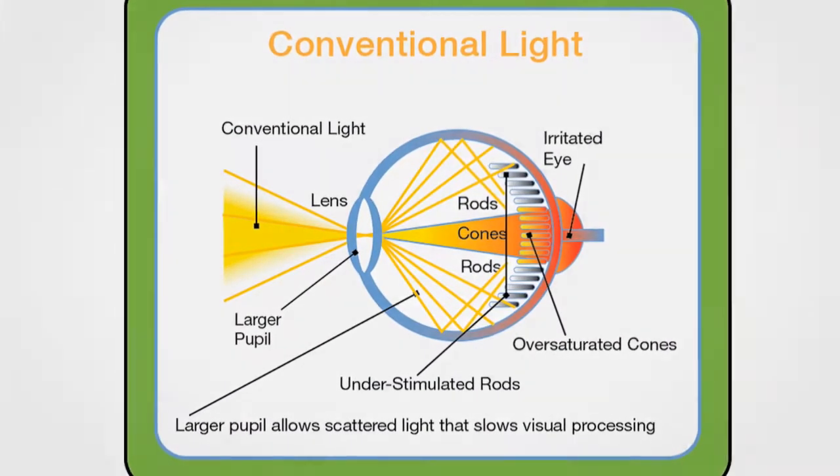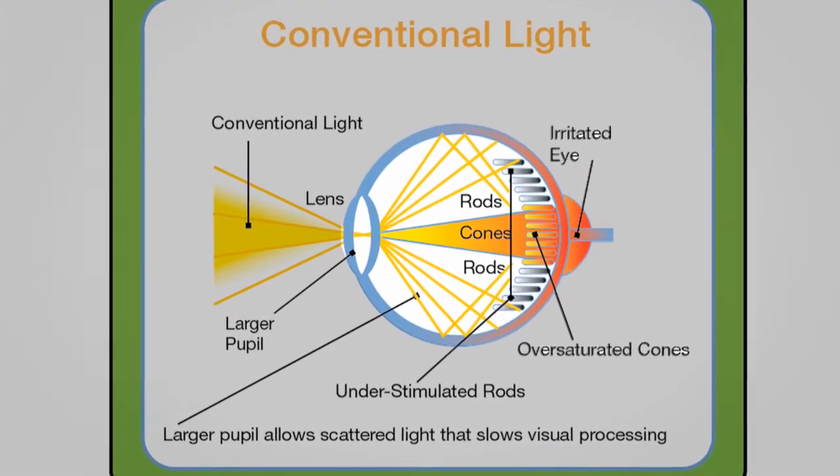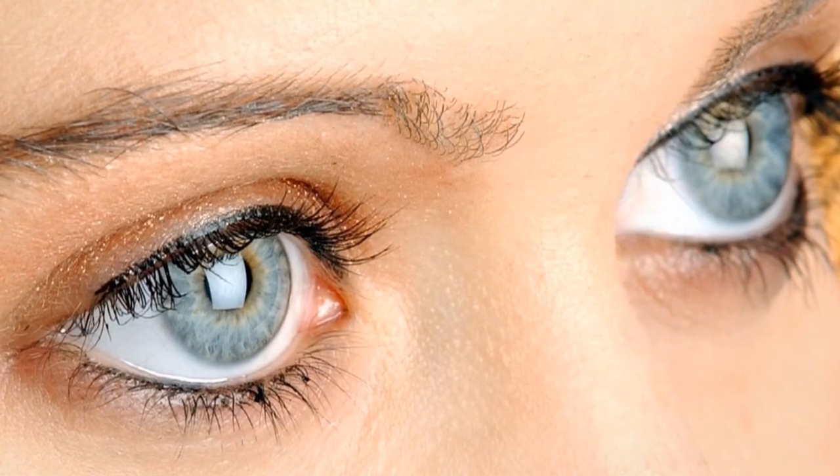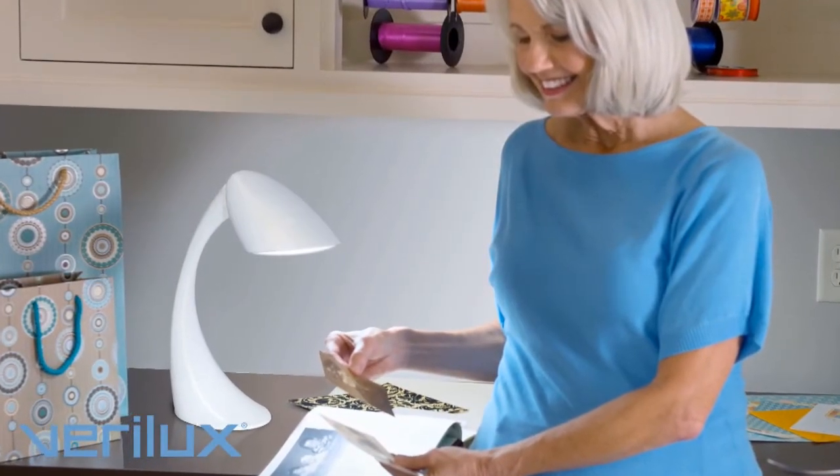Conventional lighting can irritate the eye with glare and cause fatigue. Verilux natural spectrum light relaxes the eye and reduces the size of the pupil for better focus and improved visual performance.